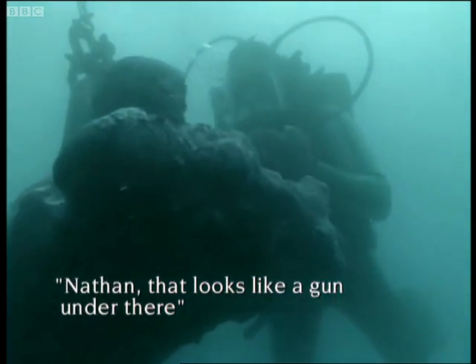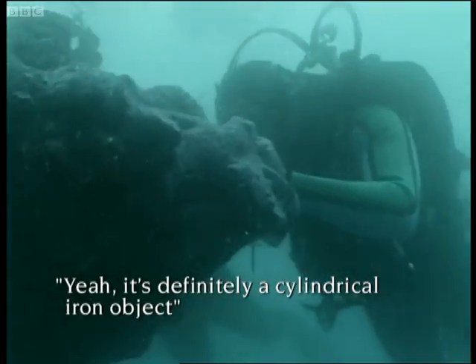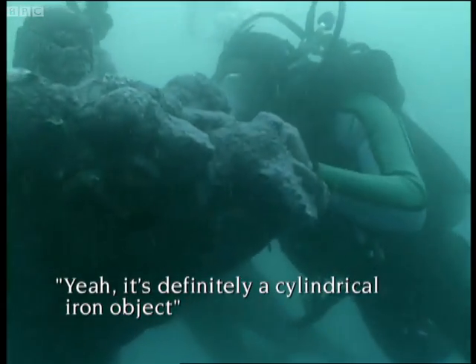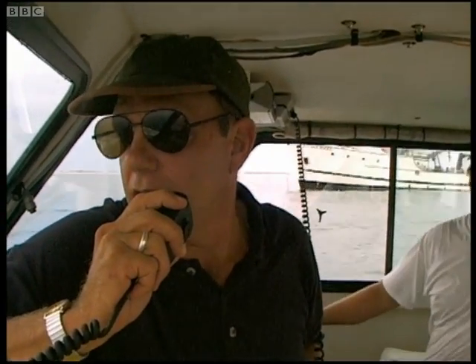Nathan, that looks like a gun under there. Yeah, it's definitely a cylindrical iron object. You guys say it's looking good for a gun-like object, over?